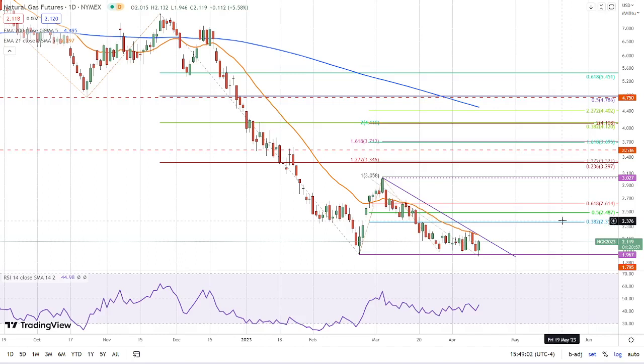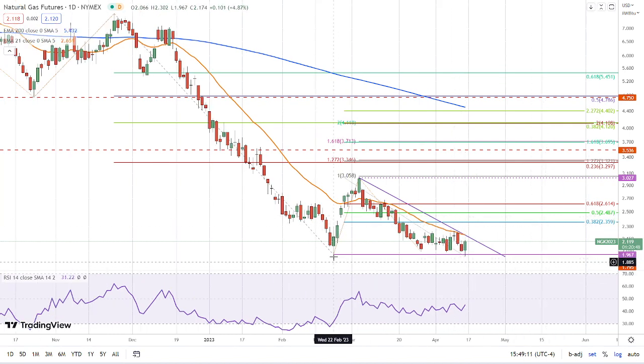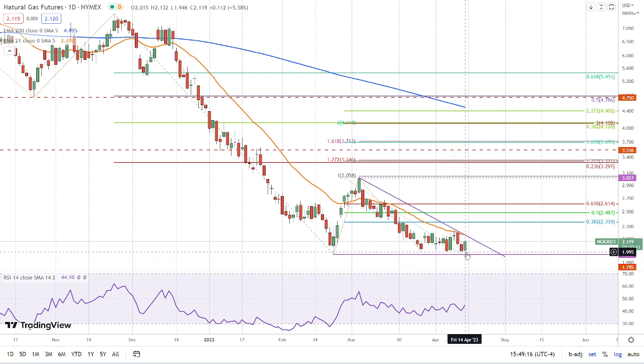This is Bruce for FX Empire taking a look at natural gas. We broke down to a new trend low, but instead of going lower, price reversed and came up to close the day at a three-day high. So we had a failed breakdown, and then the bulls stepped in and held it up within this pattern — that means we've got to be extra cautious.